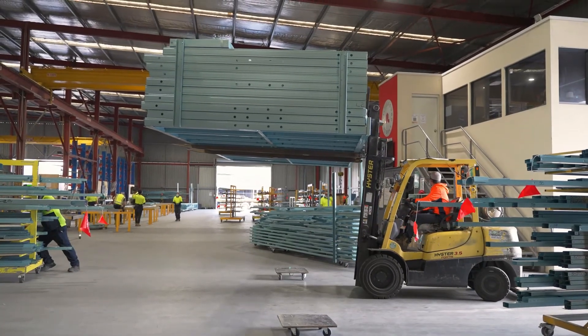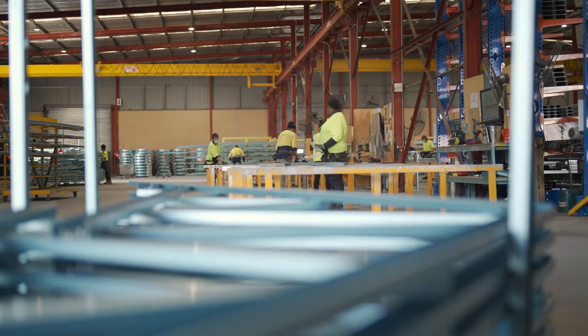Backbone Steel is a subsidiary of the Summit Homes Group. Their factory is based at our headquarters in Myaree, enabling us to be market leading in this space. All of our display homes are built in the brick veneer construction method. Why not make an appointment today to see the benefits for yourself.